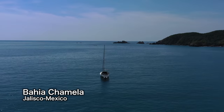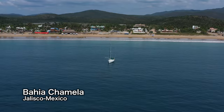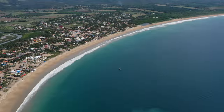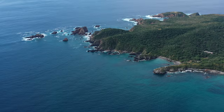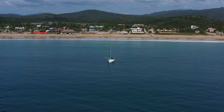We anchored at Bahia Chamela in the early hours. As the bay is wide open, a night-time arrival coupled with a good chart was no problem. The small friendly town and its four miles of unspoiled golden beaches were the perfect prescription to help us recover from the night shift.